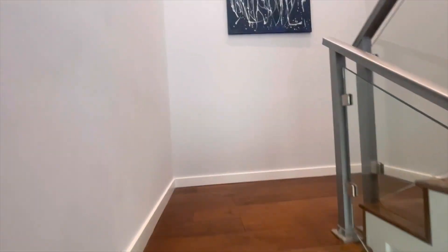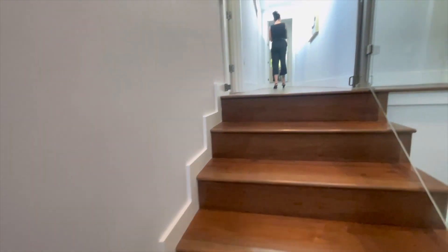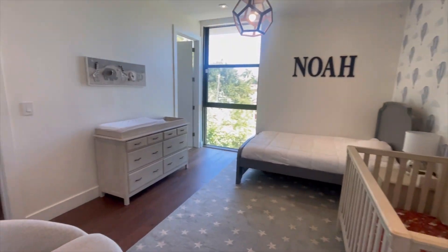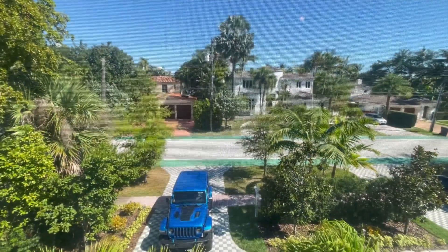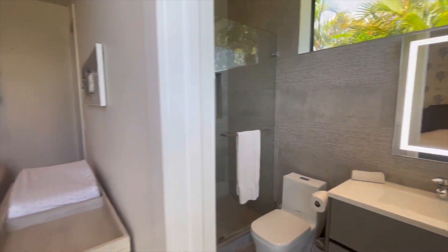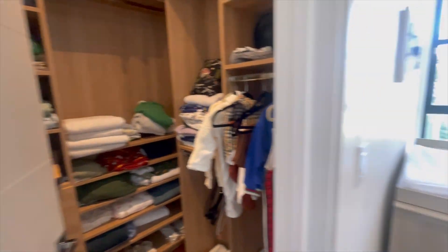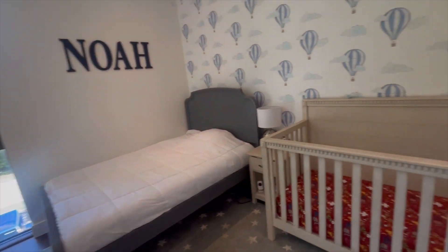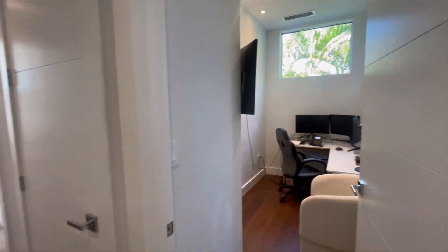As you go upstairs you have a nice blank wall — this is where you could literally put your artwork. The first thing you're going to see on your left is this beautiful bedroom that overlooks outside, with ample light coming in. Here's a snapshot of the bathroom and the closet space. This is definitely a place you would want to put your kid — they'll like it, they'll get to see their father coming home. And then there's an office space right here.